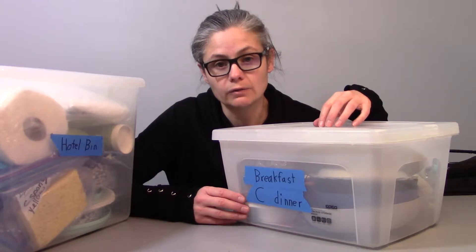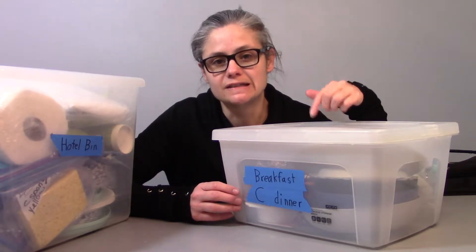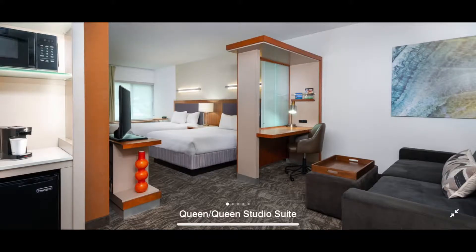I wanted to make sure I brought at least every single dinner he was going to eat. The next thing I do is search for hotels that have a microwave and a refrigerator that fits five people. This is critical for us. I don't always need a refrigerator because I have a really beefy cooler that will keep everything ice cold for a long time, and just refilling with ice is super easy.